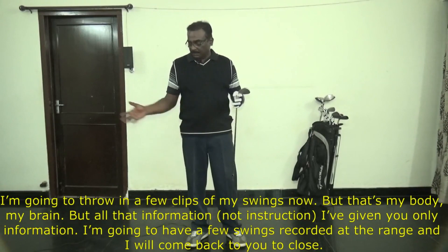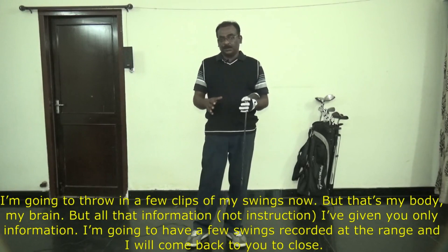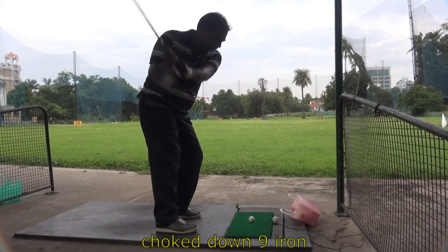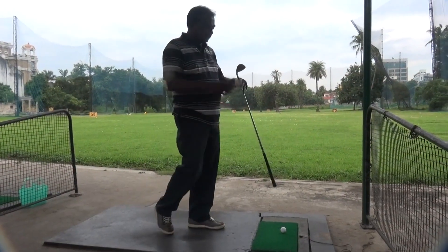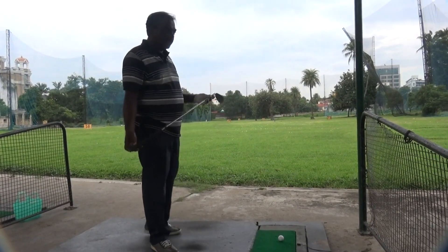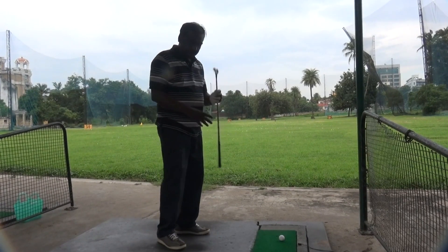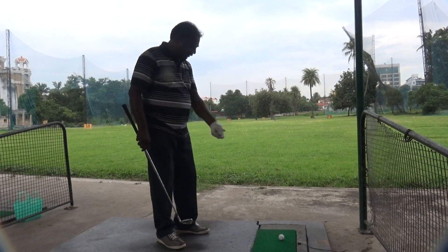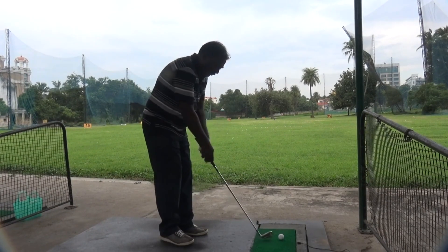I'm going to record a few swings at the range and put them in this video — I'll come back to you after you watch those swings. We're starting with a smaller one. The focus is the brain golf focus — focus on the club head — and the little biomechanical move to not get stuck, so the club head can move very freely.